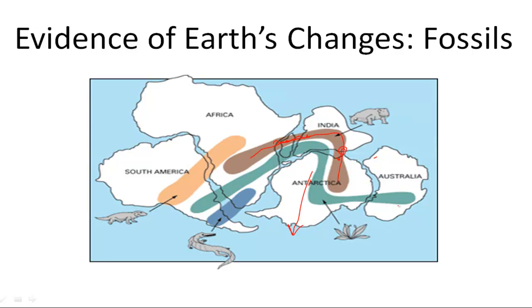The same goes for this type of plant. It was found on all four of these continents, but now they're way too far apart for it to have actually inhabited all four of those continents.